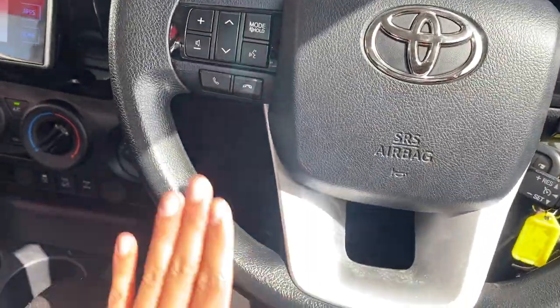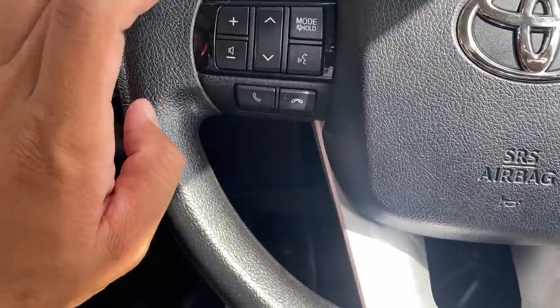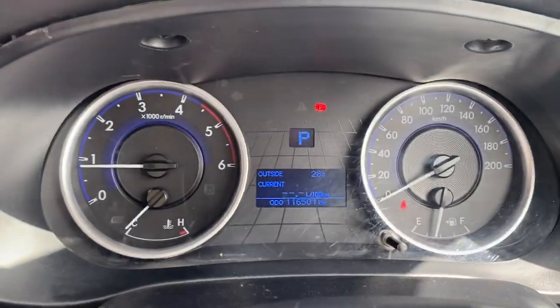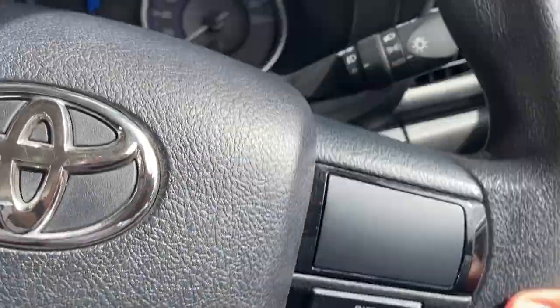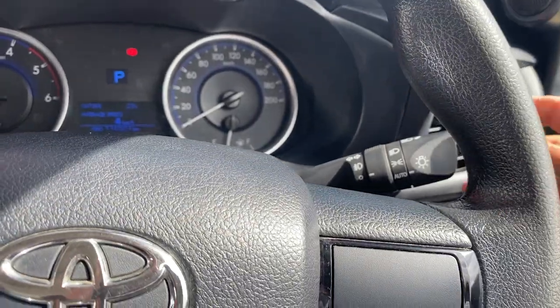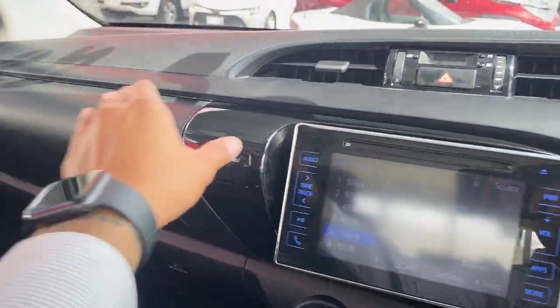Steering wheel has leather all the way around, airbag and horn, Bluetooth, voice command, next track or station, and volume controls. You've also got the display picture point to go through different settings on your dash. Cruise control is there as well, along with wipers and blinkers. Automatic headlights, hazard lights, and nice big four aircon vents as well.